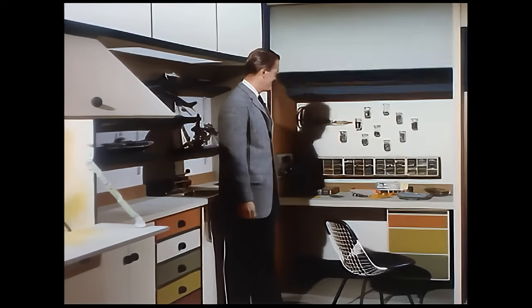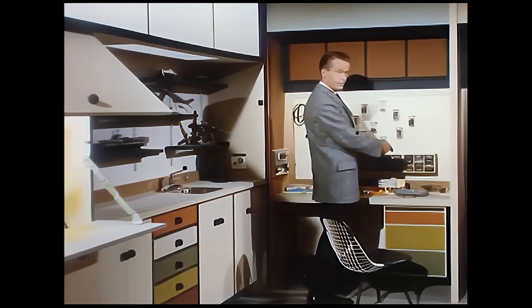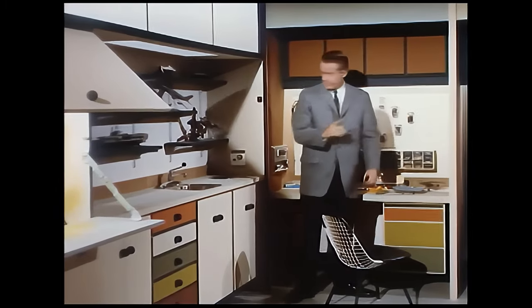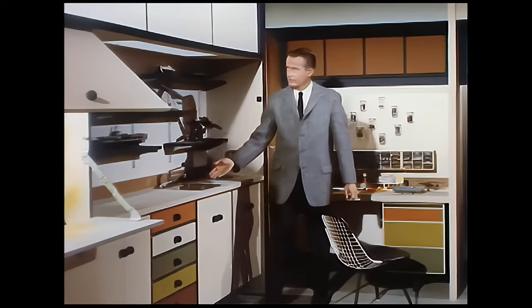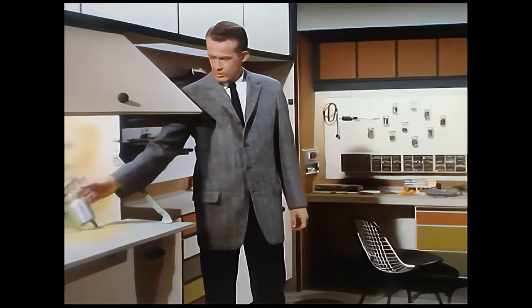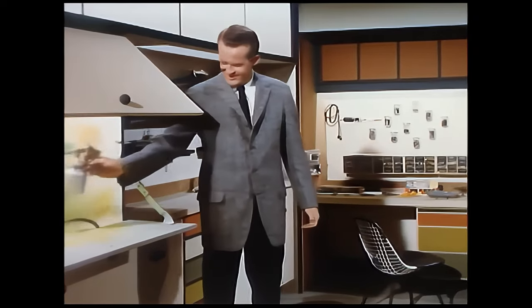There's even a smaller version of the workshop for the kids, designed primarily as a model building workshop — its child-size design helps encourage the fun of building and creating. To complete the home workshop, there's even a paint spray booth. Equipped as he is with the latest in power tools and equipment, there's no job that's too big for dad to tackle.